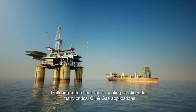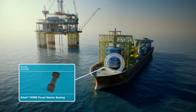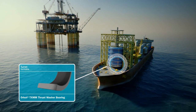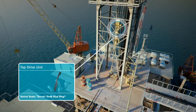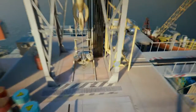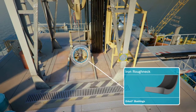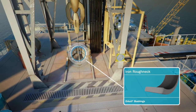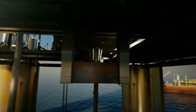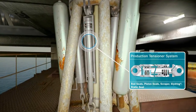Trelleborg offers innovative sealing solutions for many critical oil and gas applications, aiding rotation in the turret turntable with our Orcot TXMM bearings. Turcon Roto Glide Ring acts as a swivel seat in the top drive unit. There are Orcot bushings in the iron roughneck.